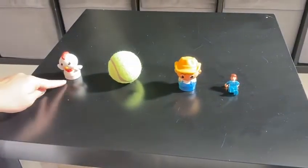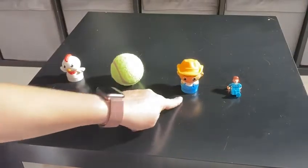Let's count these items. One, two, three, four.